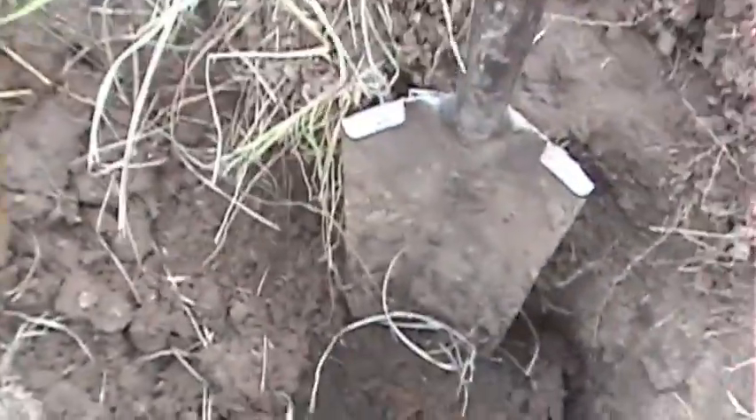This one was pretty shallow. You can see the hole here — it had a little rain last night so it washed in a little — but you can see it's only maybe a foot and a half deep.